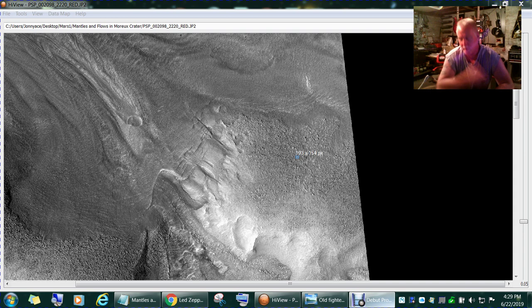This is from the Mars Reconnaissance Orbiter. The HiRISE camera is one of six or seven instruments it has on board, and it's what takes these images. You can get these images at the University of Arizona HiRISE website. The program I'm using is the HiView program — you can download it free from there also. I'm not advertising for them, just showing you where I got my sources.